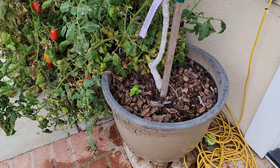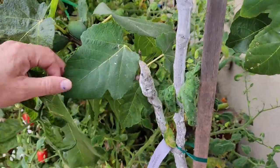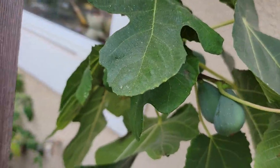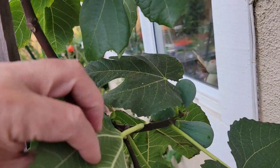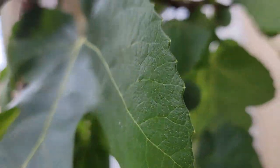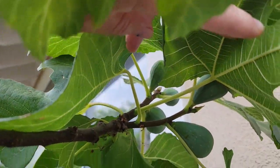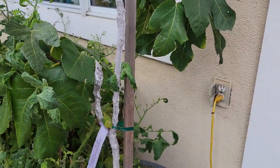And here is my Black Mission fig tree. This one has never put on a good-sized crop. I've been pruning it to try and encourage more branching but I've had very little success, which is disappointing because what little fruit it does produce is good size and excellent flavor. It has a few figs that have set but not nearly as many as any of my other fig trees.